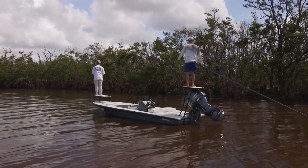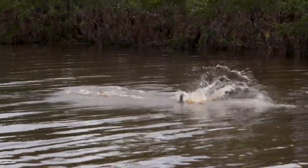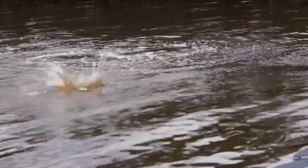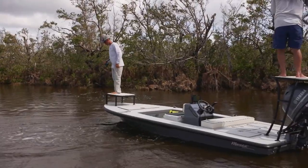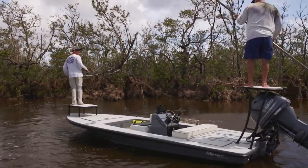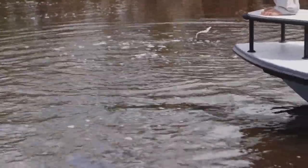Snook, man. We need a snook. Nice one too. Good job. Hoping to see a snook — yeah, I know, that's what I thought it was at first. That's okay. Never turn down a tarpon. Never.